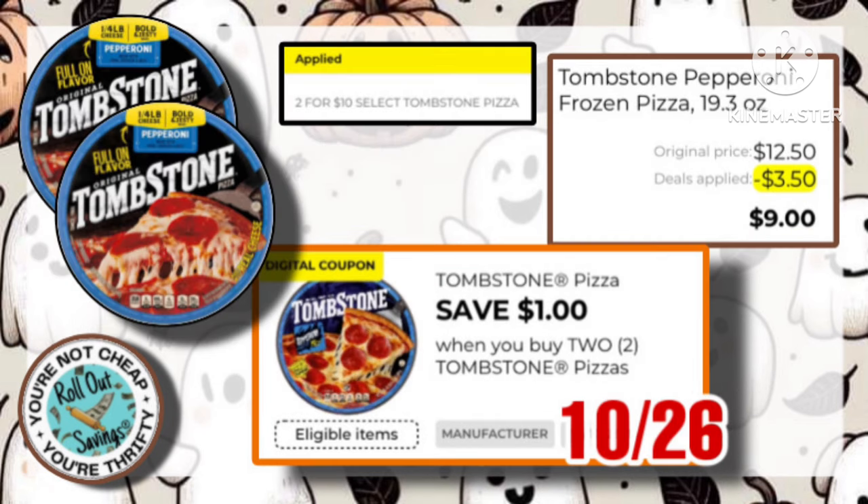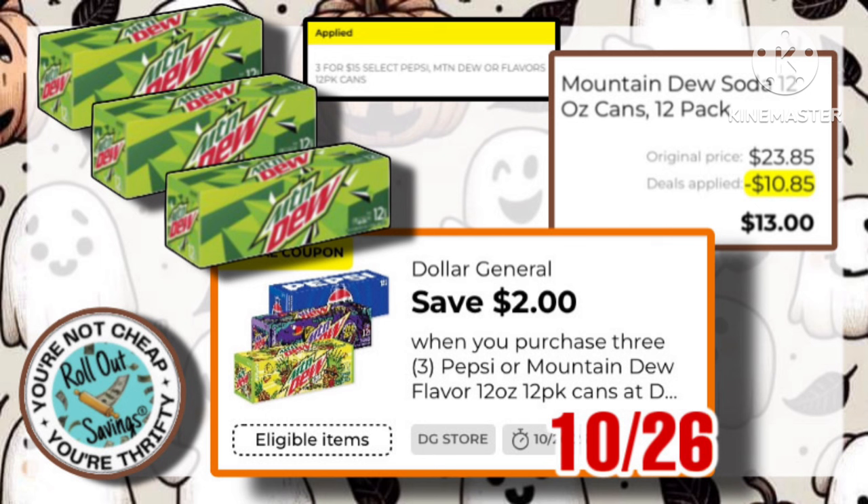We have our Tombstone Pizzas. They are 2 for $10. Use this $1 off of two coupon, making them just $9 out of pocket. The Mountain Dew 12-pack is on sale, 3 for $15. Use this $2 coupon, pay just $13.